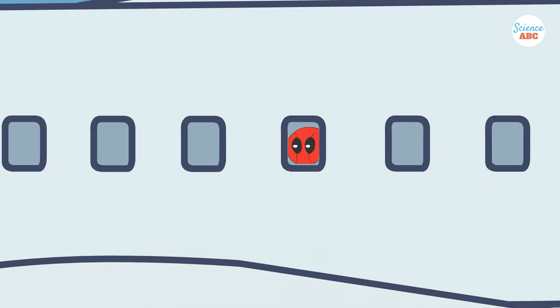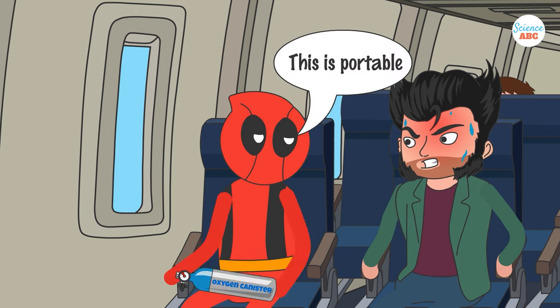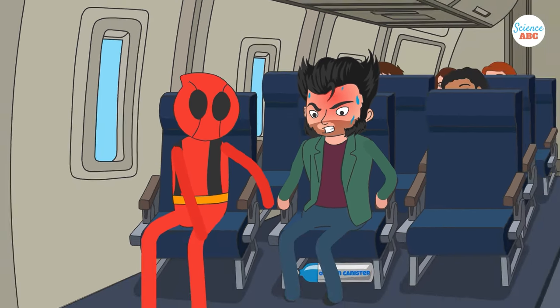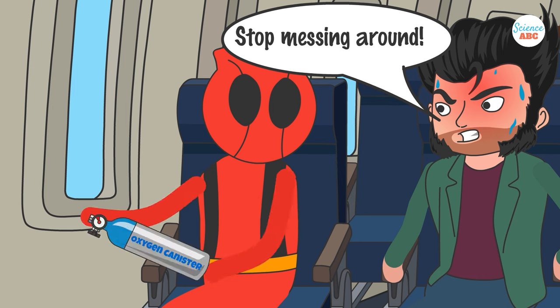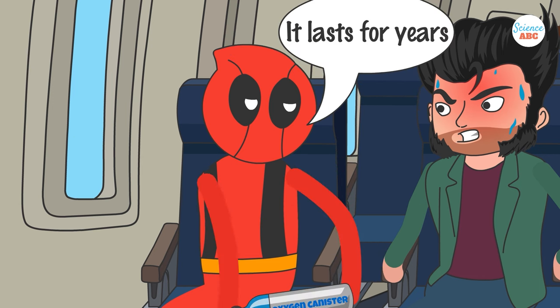There are many advantages to using oxygen candles. Firstly, they are compact and portable, which helps to minimize the weight of the emergency oxygen supply and save space, making them ideal for commercial airplanes. Additionally, the components of the candle have a long shelf life if stored properly, which means they can last for years and hopefully never need to be used.